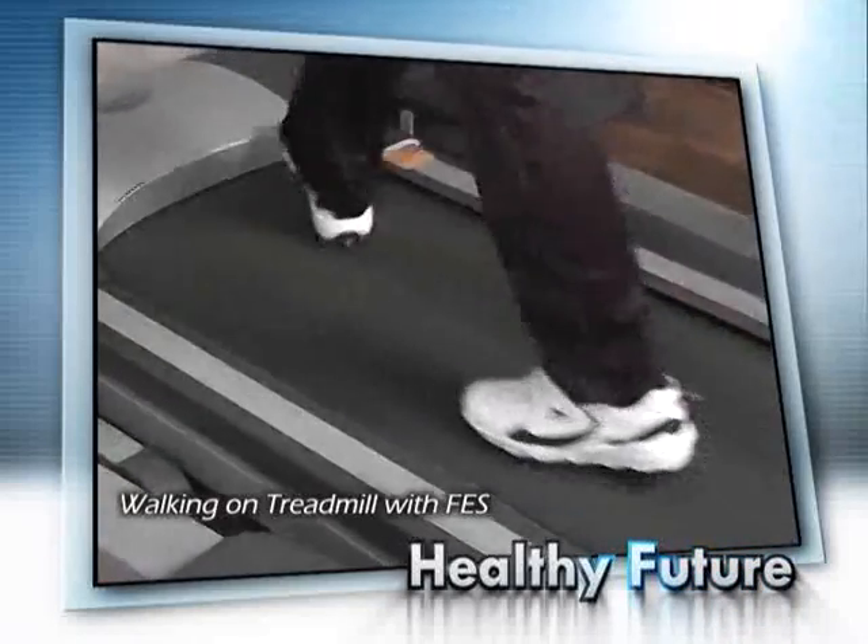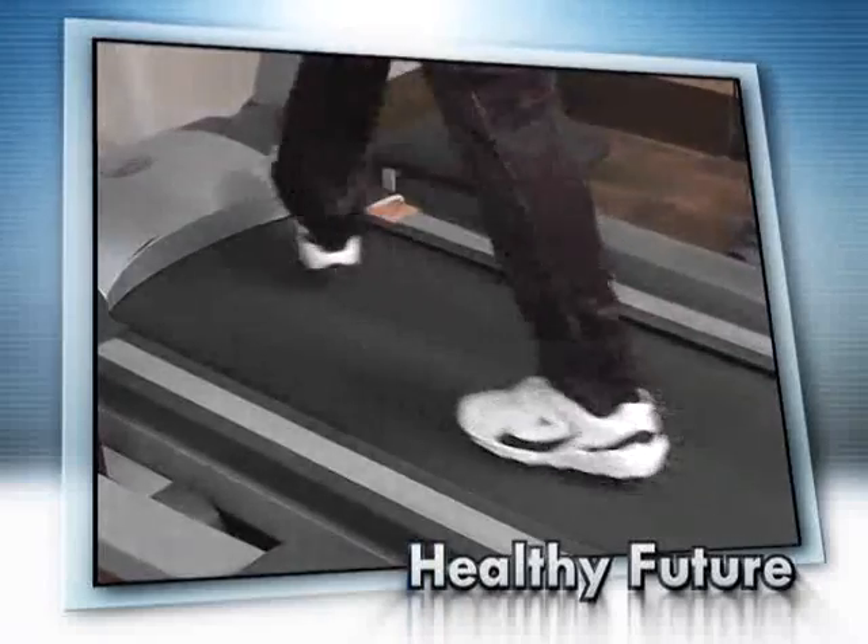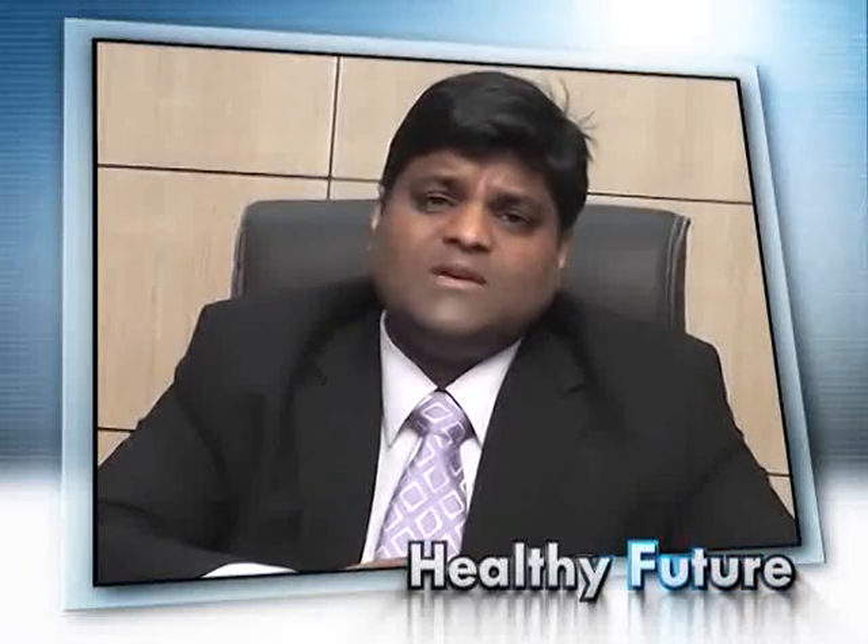Here are a few videos of patients who have been using FES regularly in our center. For details regarding FES, you can contact us anytime. Detailed uses of FES and its indications have been mentioned on our website, which is www.healthfeature.in. Please do see our website, where you can also see videos of FES users. Thank you very much for listening.